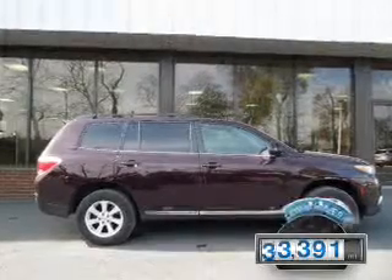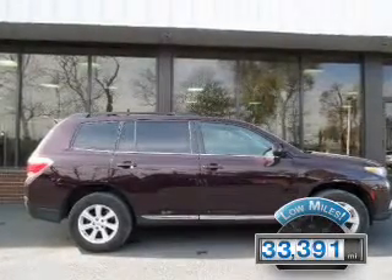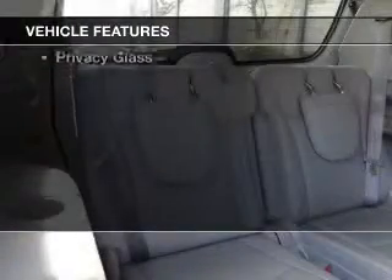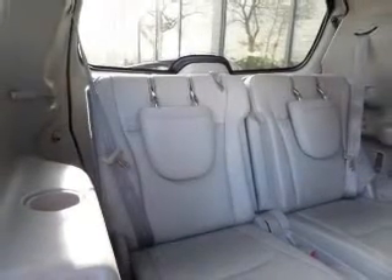With fewer than 35,000 miles, this vehicle has a long road ahead. The features include Sirius XM satellite radio, digital audio input, tilt and telescopic steering wheel, a spoiler, an alarm system, cruise control, and keyless entry.